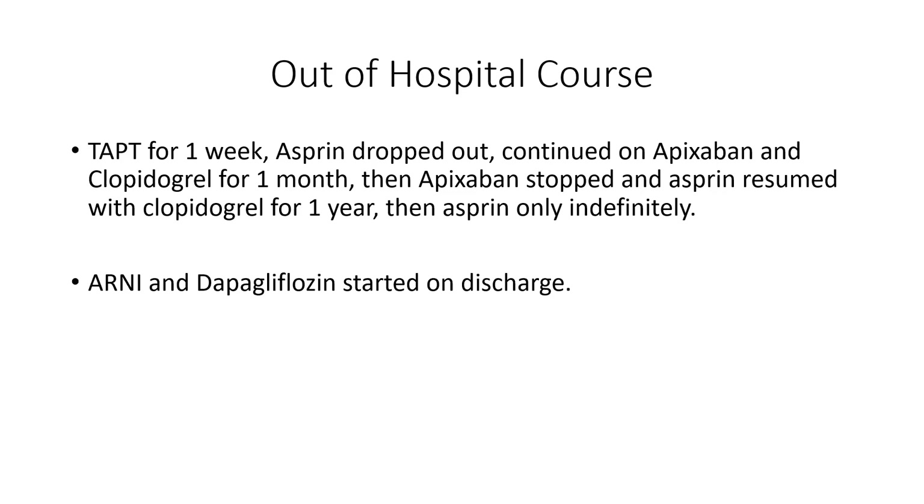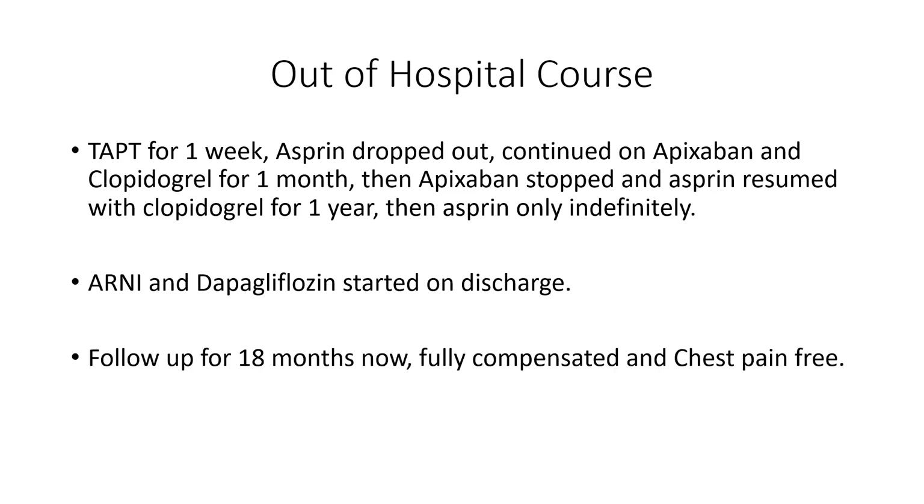ARNi and empagliflozin were started on discharge because his ejection fraction was 40%. At 18-month follow-up, the patient is fully compensated, chest pain free, and doing his regular activities. His last echo one month ago showed an ejection fraction of 50% with no segmental wall motion abnormalities.